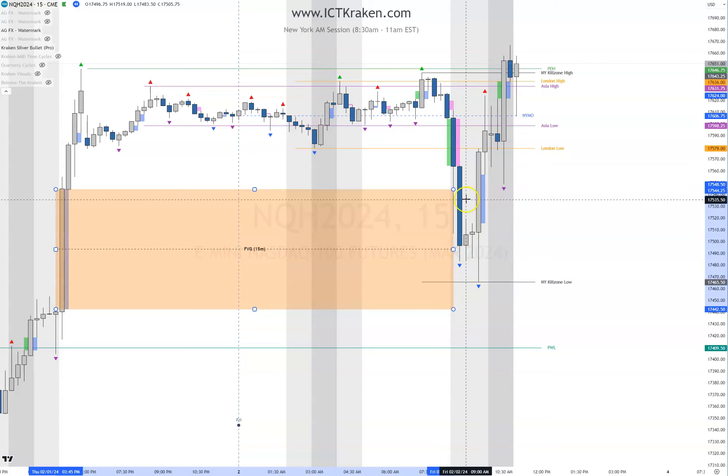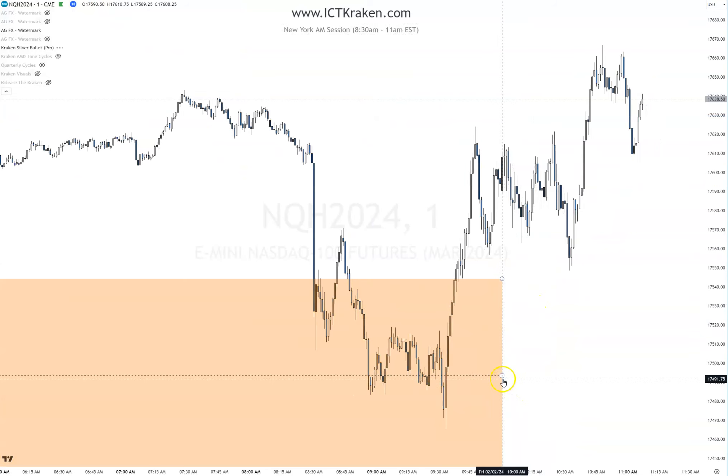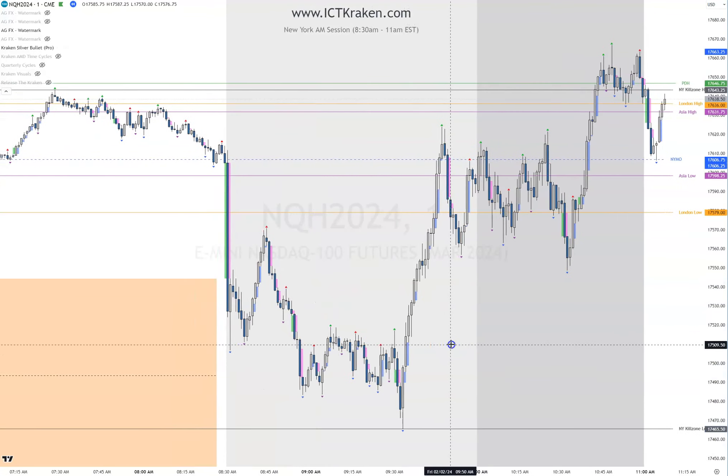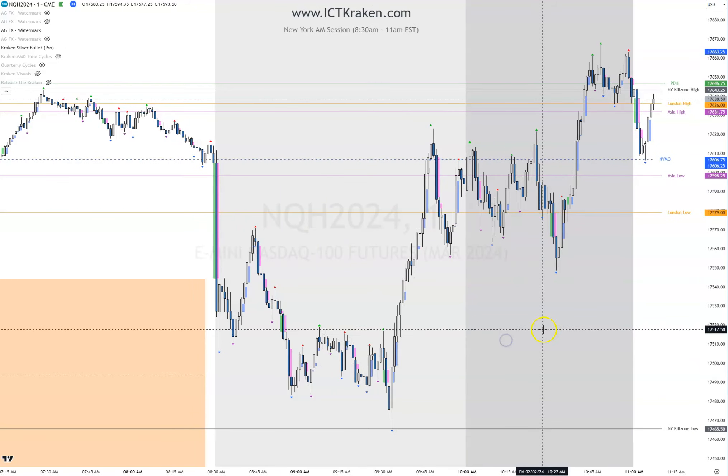All this is going to be orange if I had it like this — it'll all be orange. So you know that's a 15-minute fair value gap that we're digging into. Consequent encroachment is right here; we're just above that. Now we're looking for a market structure shift.